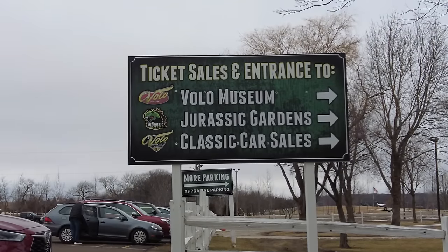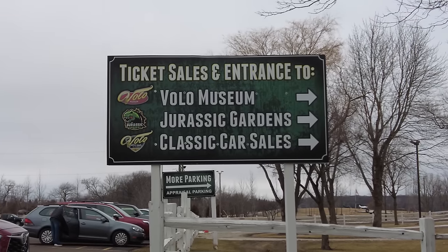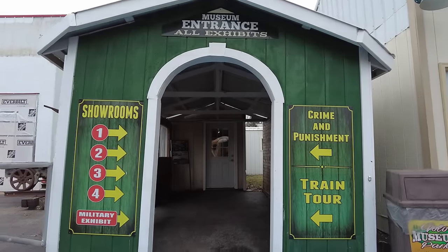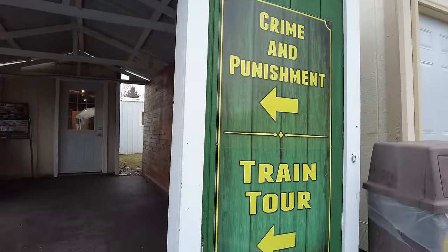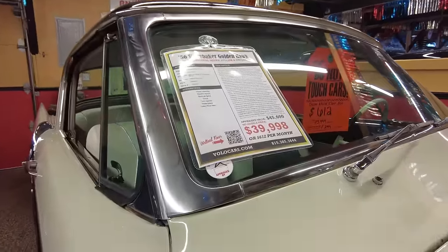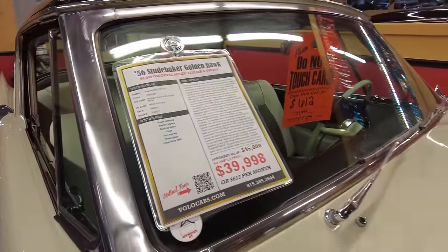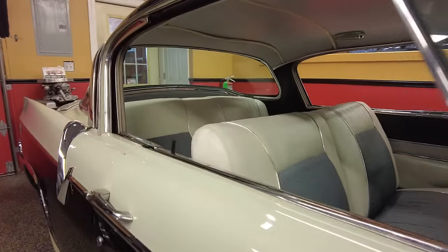Now it is a little cold for Jurassic Gardens today, but I will come back over summer and we will check it out. Now this place has four showrooms and we're going to go through all four, plus crime and punishment. Now I should note this place is known for having a lot of Hollywood cars, prop cars, things like that, but it's also a functional showroom with cars for sale.